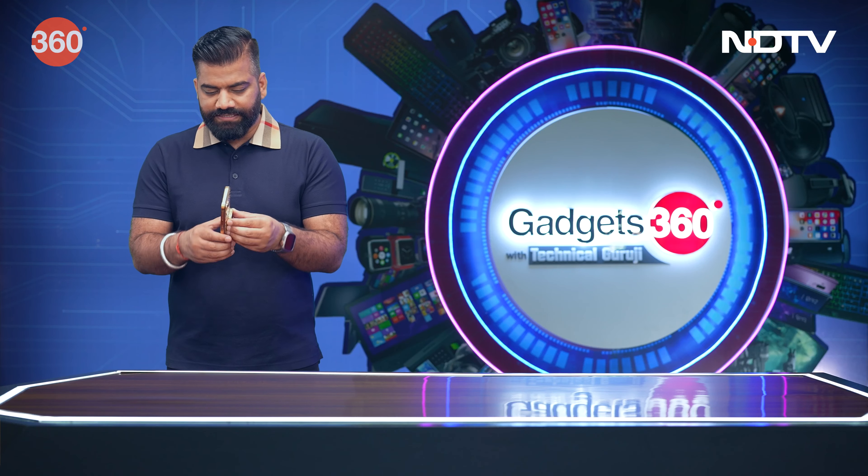Did you know that any such phone is in existence? Since it's the only one, of course you'd know. If you did, let me know by email — the address is tg@ndtv.com. But now let me tell you a real fact around the same theme for the Did You Know segment.